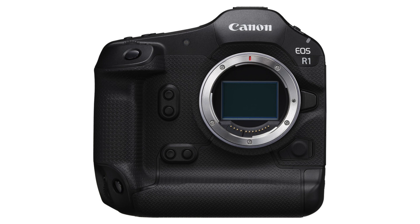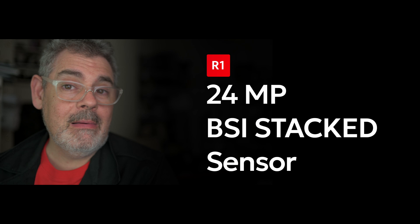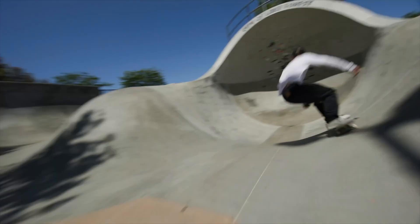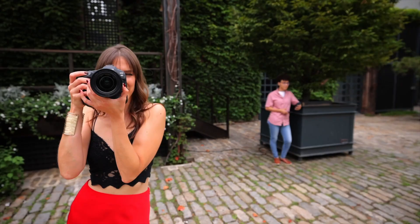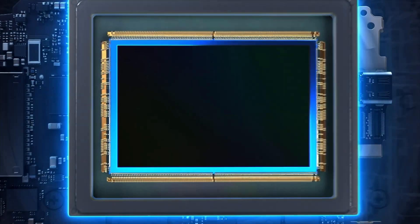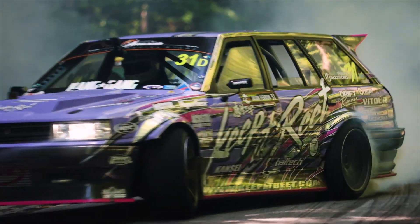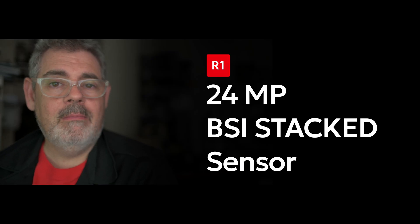Let's start off with the R1. Perhaps one of the most discussed features is how many megapixels does it have, and it's coming in at 24 megapixels. Now some had wondered if it might have been more like an A1 or a Z9, a Z8, coming in between 45 and 50 megapixels. That is not the case. This is an absolute sports and journalism powerhouse. This is an extremely fast stacked BSI sensor. It is not global. It appears to be the fastest on the market to date.